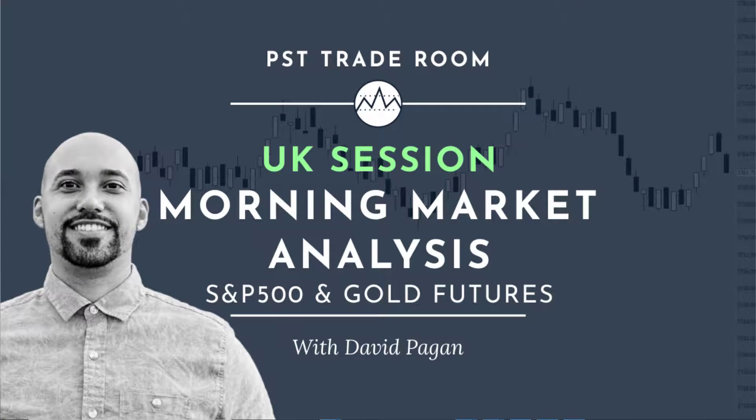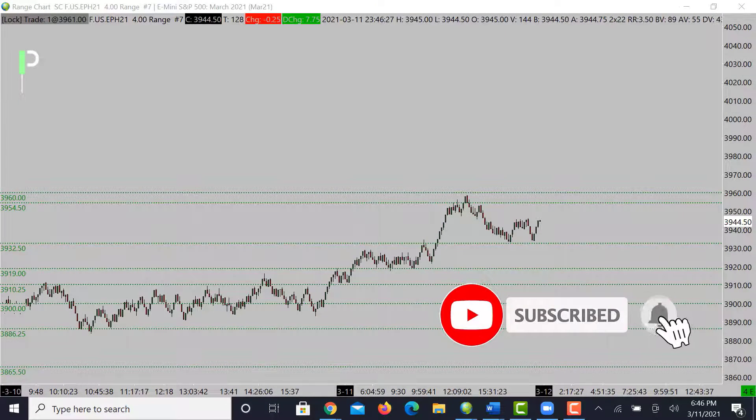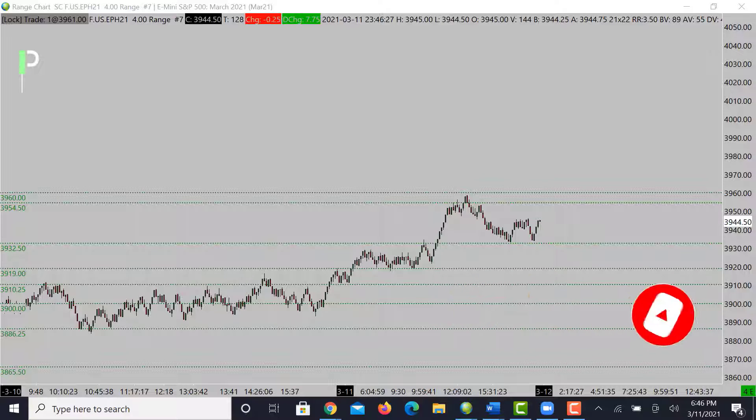Welcome back Pure Structure traders for another market analysis for the London session. Today is March 11, 2021 here in Hawaii, and it will be March 12, 2021 in London. Today we'll be going over S&P 500 and also gold — some of the levels we're looking for to play off during the London session and potentially moving into the U.S. session.